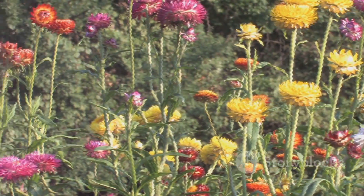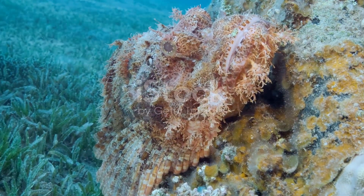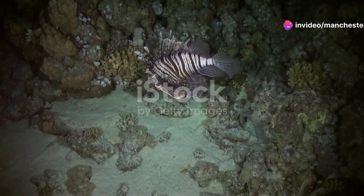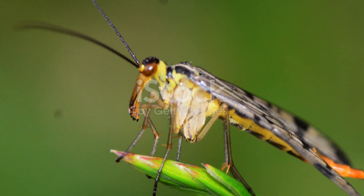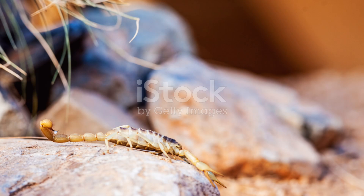Now, let's not forget the formidable scorpions. Yes, they may look intimidating with their pincers and stingers, but scorpions are fascinating creatures. They are expert hunters and play a vital role in controlling the population of other insects. And did you know scorpions glow under ultraviolet light — a handy tool for spotting them on our safari.